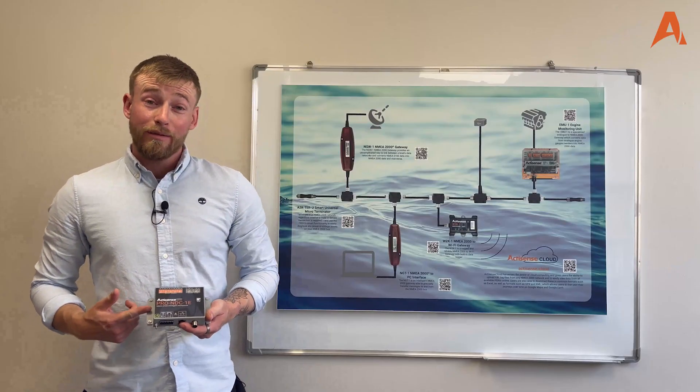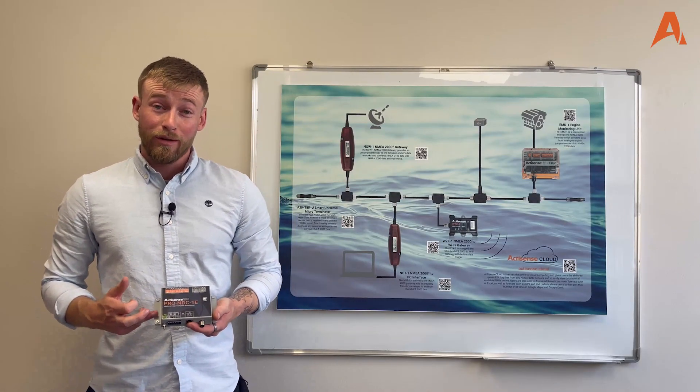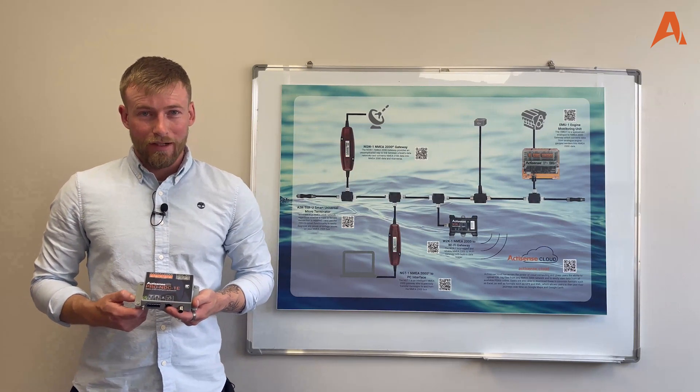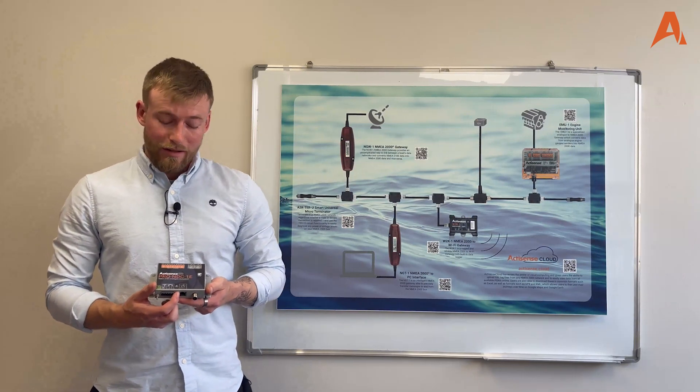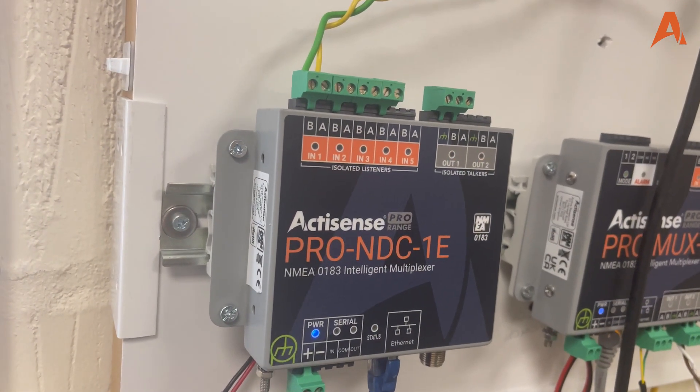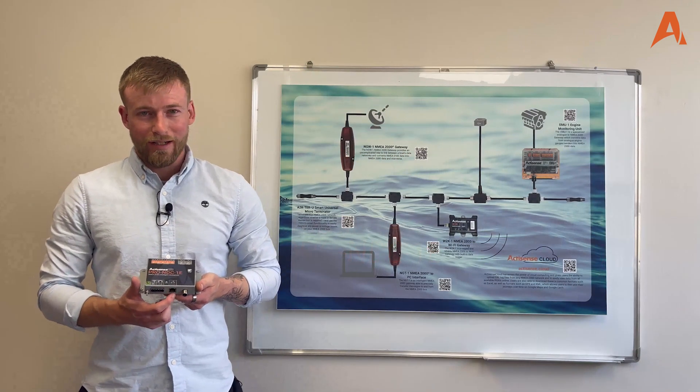The Pro NDC1e, along with the ProBuff2 and the ProMux2, are all now capable of streaming 0183 data over Ethernet. Each of the named devices sports a standard RJ45 Ethernet socket, allowing you to do both sending and receiving of 0183 data.